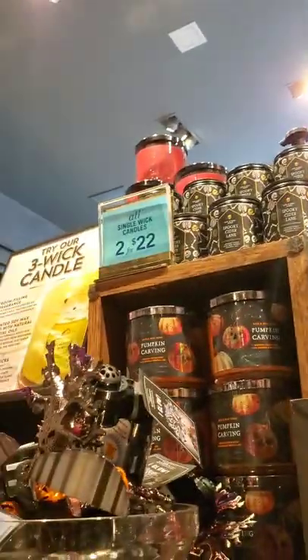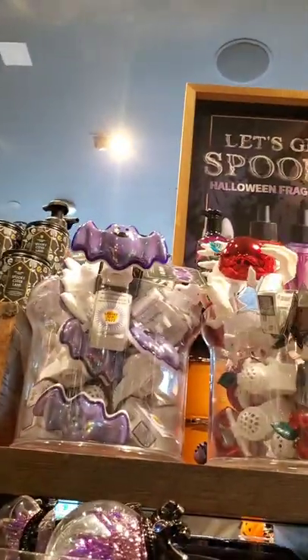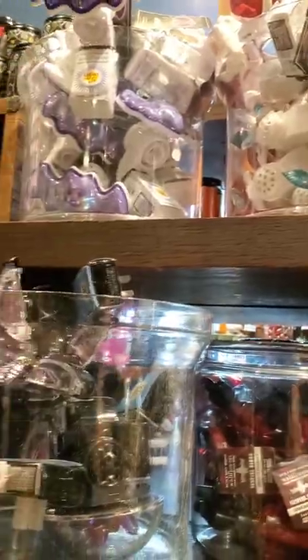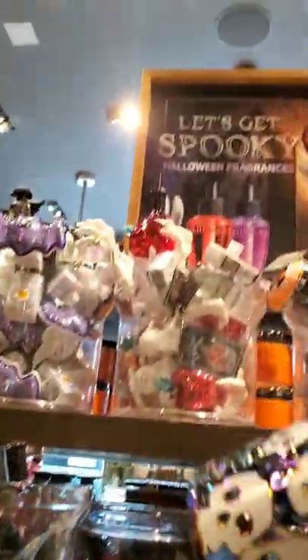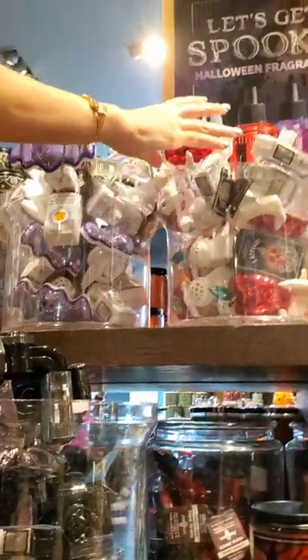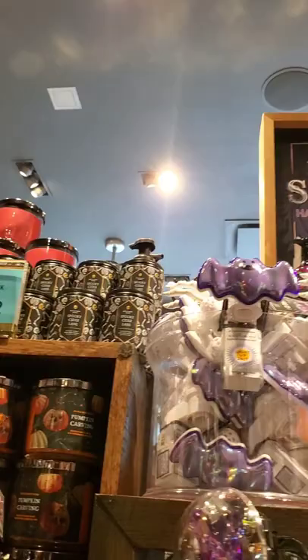When I filmed this walkthrough, this Bath & Body Works did not have the 30% off coupon that appeared in some people's apps, so maybe I would have been more tempted to buy certain items. For now I'm pretty content with what I got. I do want to note that the spinning eye globe makes a medium amount of noise. After looking at the main display, I went to the smaller stand where all the body care, Wicked Vanilla Woods, and Enchanted Candy Potion are.